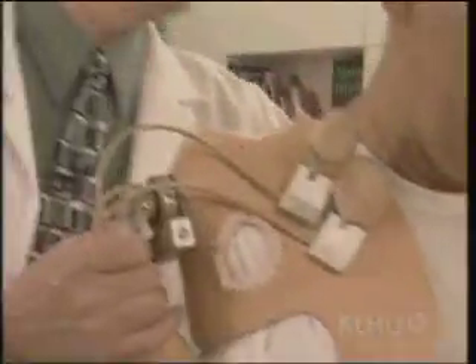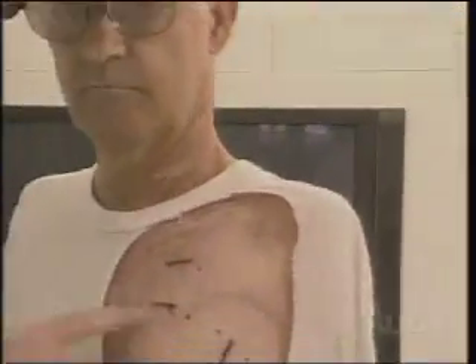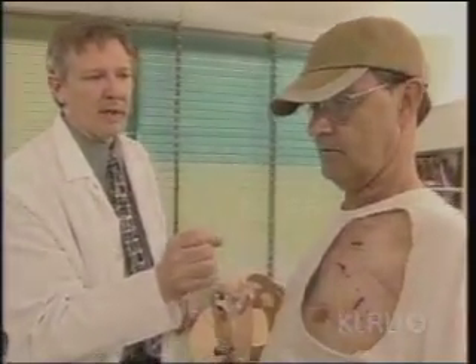That kind of control is possible because of a new technique pioneered by Dr. Todd Kuiken and his colleagues at the Rehabilitation Institute of Chicago. Surgeons took the severed ends of the nerves that once controlled Sullivan's arm and rerouted them to muscles in his chest. The nerves grew into the muscles, and as a result of the new connection, Sullivan's brain could now move them instead.